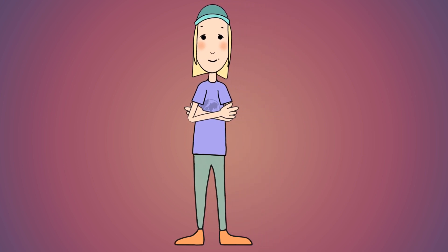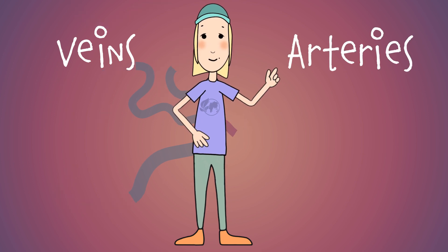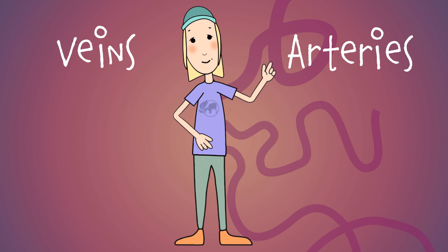We have two types of blood vessels. Veins, which bring blood towards the heart, and arteries, which bring blood away from the heart. Think A for away and you'll never forget.